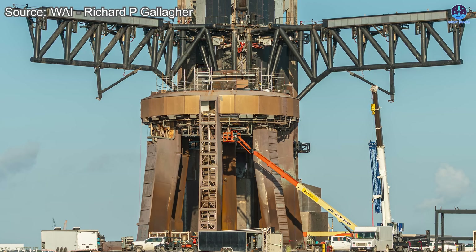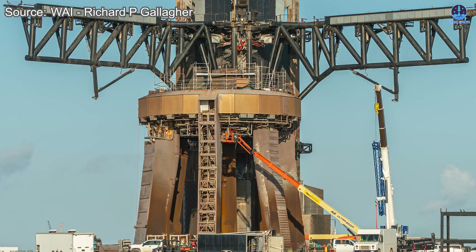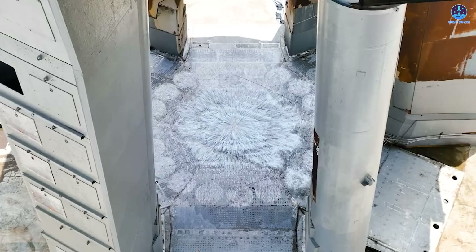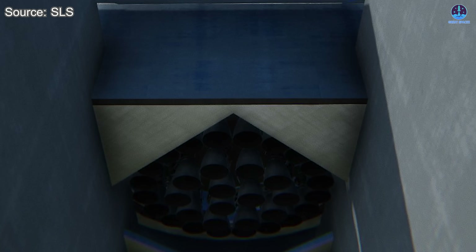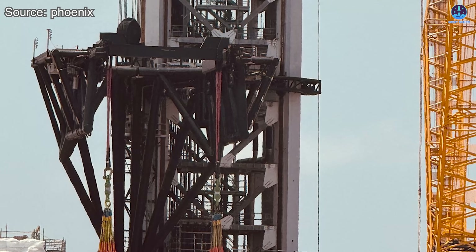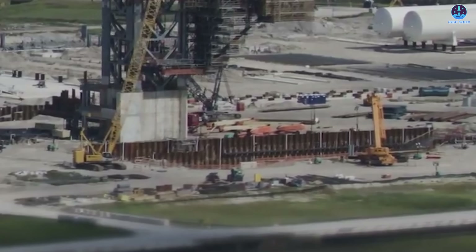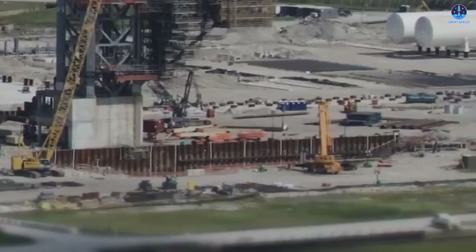Back at Starbase in Texas, Pad 1 is preparing for its own transformation. After supporting the launch of Flight 11 — expected to be the final v2 mission — Pad 1 will likely undergo modifications to align more closely with the Pad 2 design. Upgrades could include replacing the water-cooled steel plate with a flame trench, installing a new OLM, and adjusting the chopsticks for greater efficiency. These modifications may be rolled out in phases, with chopstick upgrades arriving early in the year while lower structural changes continue in parallel.